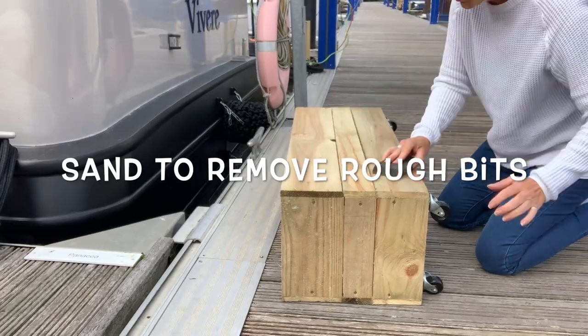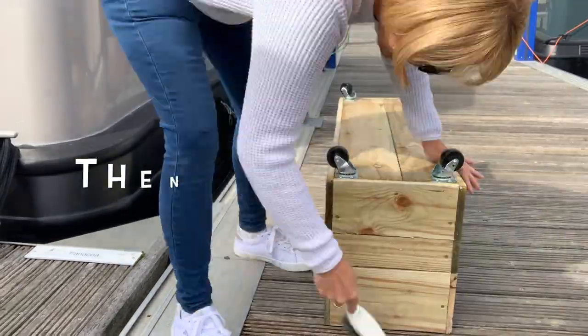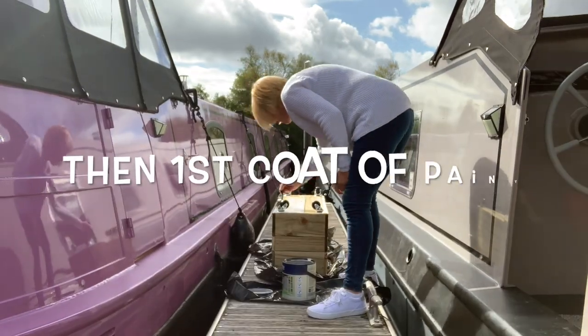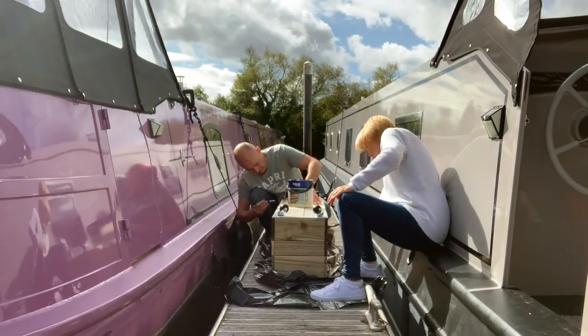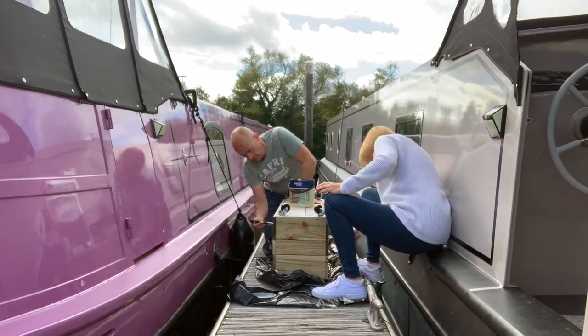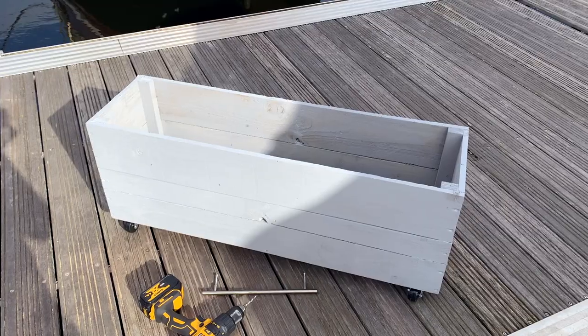I give the box a quick sand with a sanding block to remove any rough wood, then brush it clean ready for painting. Then it's time to apply the first coat of paint — I'm not worried about primer because I want the box to look rustic. After giving it some time to dry we apply a second coat and we're really pleased with the result. Our little box has now had two coats of paint, so now time to get drilling.